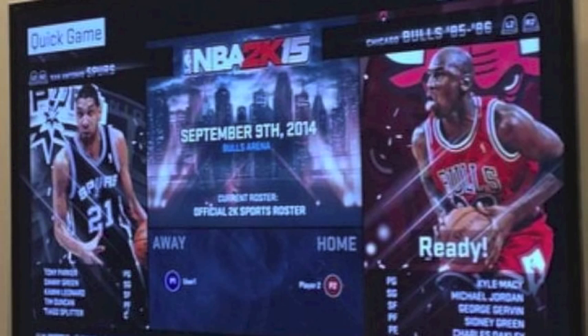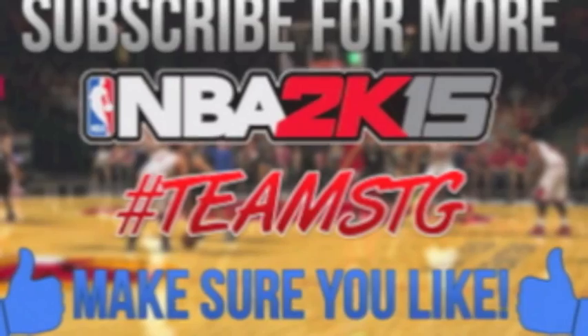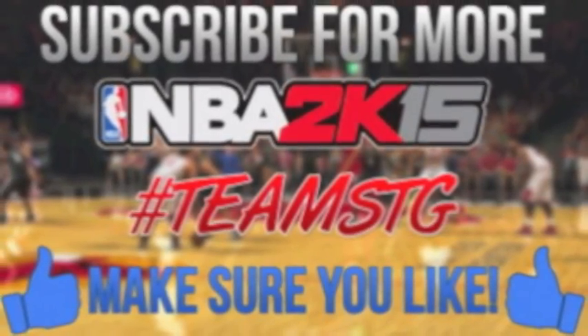Don't forget to subscribe for daily videos. We actually got verified on YouTube — all because of you guys. You guys are seriously amazing, much respect. Hope you guys enjoyed — peace.